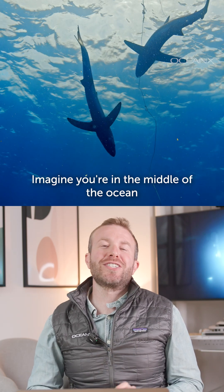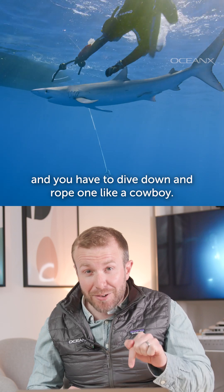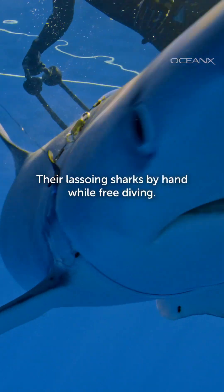Imagine you're in the middle of the ocean, surrounded by sharks, and you have to dive down and rope one like a cowboy. Yeah, they're lassoing sharks by hand while free diving.